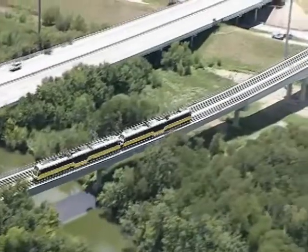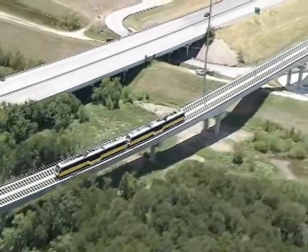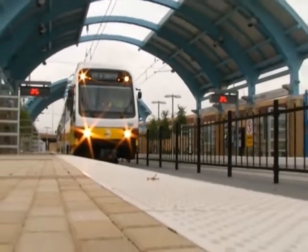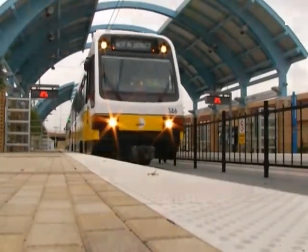We have a trip planner on the website. You can punch in your address or location, and it'll show you which bus or train is the easiest to take from your location to your destination. One of the things that DART has done to make traveling so nice is they've really paid attention to the aesthetic.